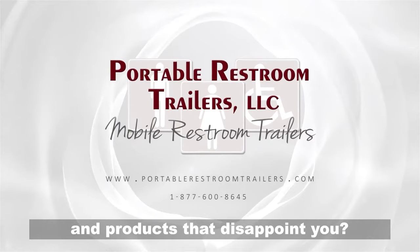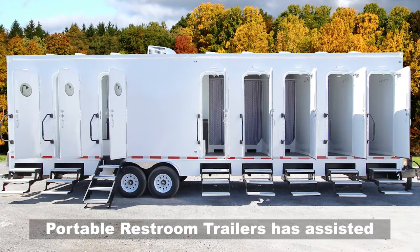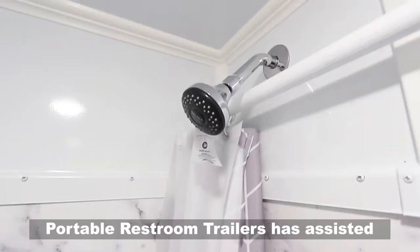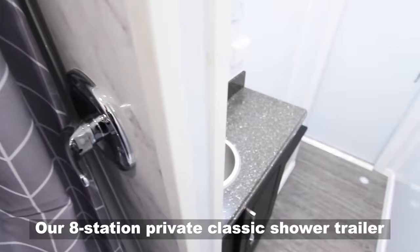Are you tired of dealing with companies and products that disappoint you? You need a trustworthy company that you can depend on 100% of the time. Portable restroom trailers has assisted thousands of companies with 5-star verified support. We help you maximize your investment and ensure your trailer will last.